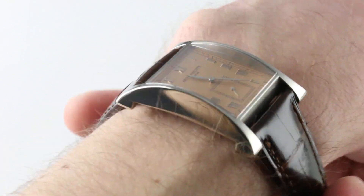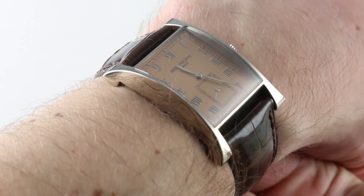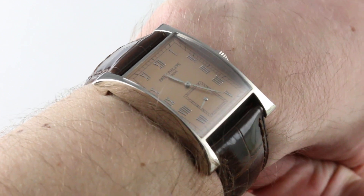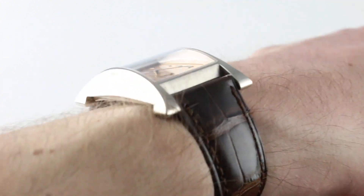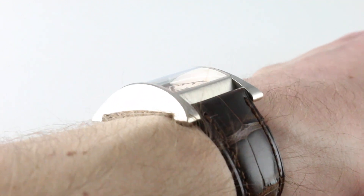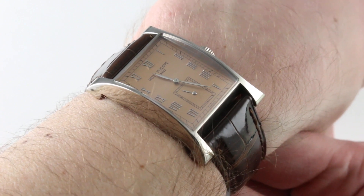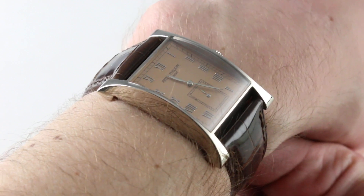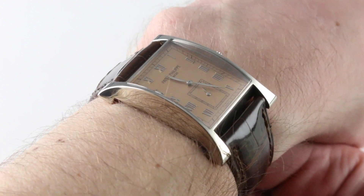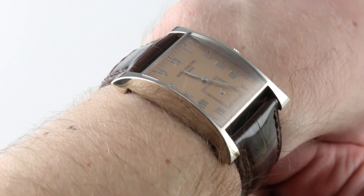Hi, I'm Tim, welcome to our channel, and thanks for logging on. Today we're discussing the Patek Philippe 5500G Gondolo, nicknamed the Pagoda. This 1997 limited edition of 250 pieces in white gold can be seen and purchased on our website. Subscribe to our YouTube channel if you enjoy these videos, and please click on the card in the upper right-hand corner of the screen to see our full sales listing for this watch, with additional accessories, high-resolution images, and complete pricing details for this Patek Philippe 5500G Pagoda.